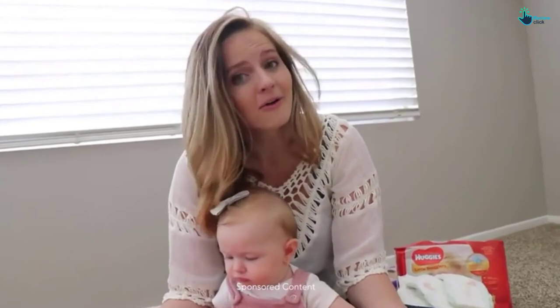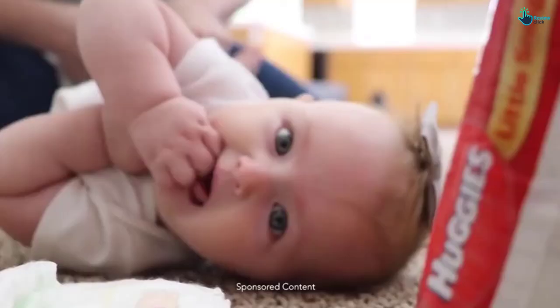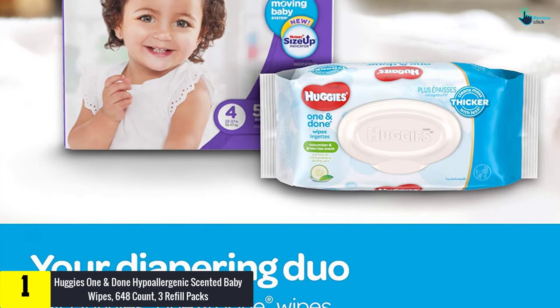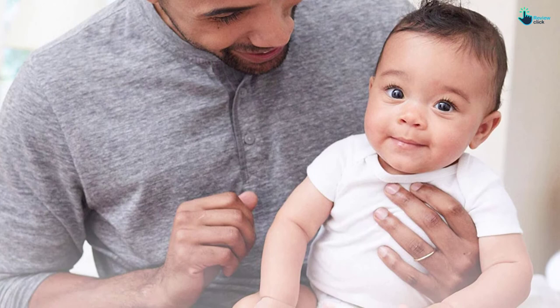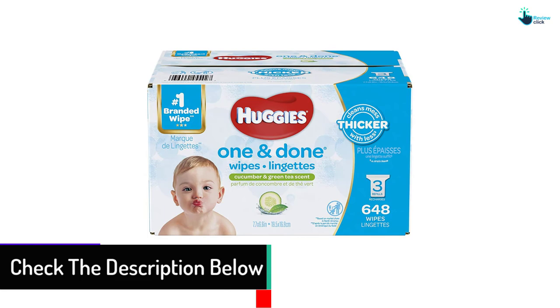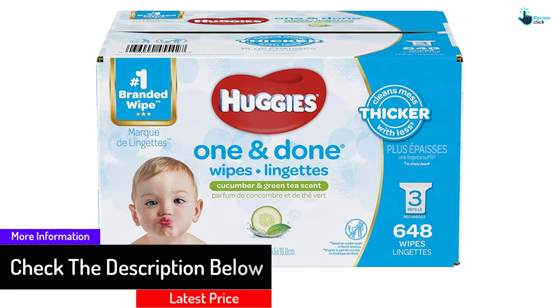And finally at number 1, we have the Huggies One & Done Hypoallergenic Scented Baby Wipes, 648 count, 3 refill packs. It seems somewhat difficult not to come across the Huggies brand when talking about the top best baby wipes in 2020. This pack is one of the best from the renowned company. It comes in 3 refill packs containing a total of 648 pieces. They feature the patented triple clean layer design which makes the wipes thicker, soft, and more effective.